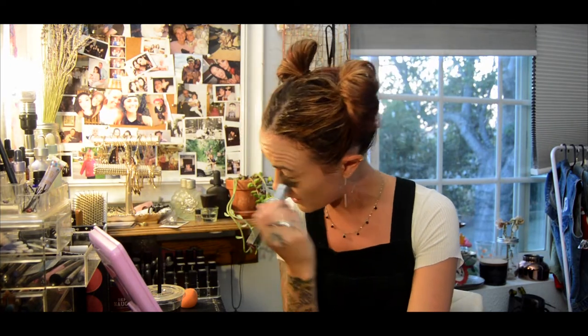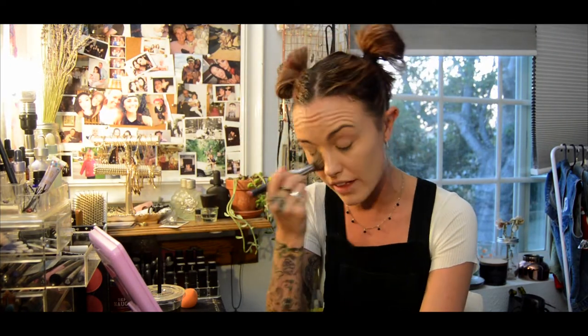I just do a really thin layer because the CC cream is really gonna thin out that liquid foundation, but the foundation is gonna give you a little bit of that extra coverage you need. To be totally honest, I really like not wearing that much on my face, so I'm a terrible makeup artist — I'm like, don't wear makeup ever.